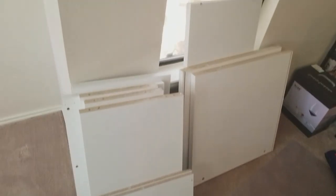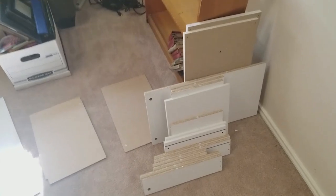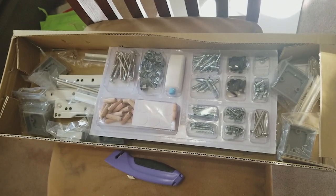We just finally got all of the pieces unboxed. Got a whole wall over there, an entire wall of stuff over here, and a stack of things over here. And now we gotta tackle this monstrosity of a hardware box.